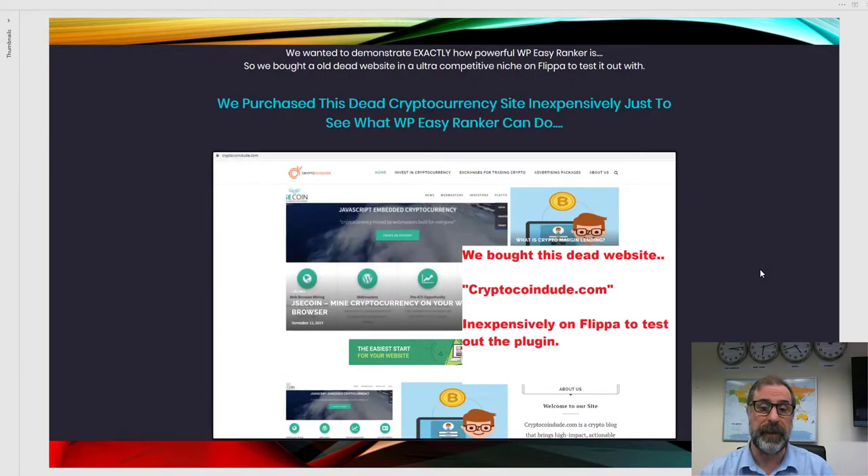This is the website we purchased to test WP Easy Ranker. We bought this dead cryptocurrency website inexpensively. We do this with all products that we launch — we test them thoroughly to see if they actually work. This one works really brilliantly. It was a dead website called cryptocoindude.com.